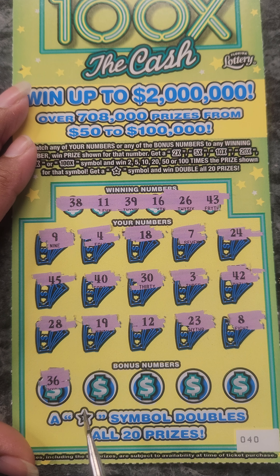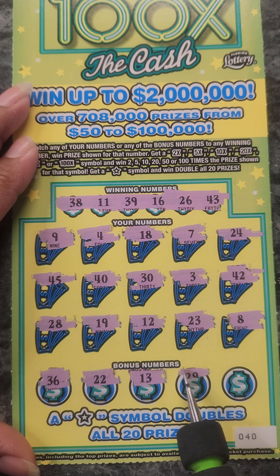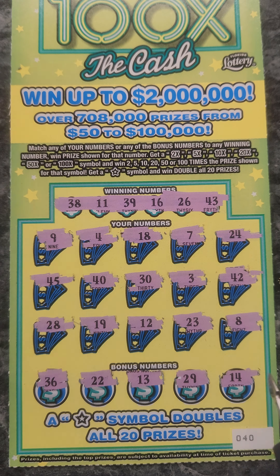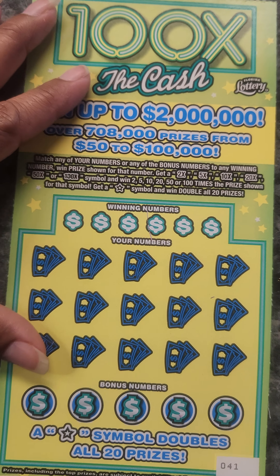Okay, bonus numbers: 36, 22, 13, 29, and a 14. Not a win.